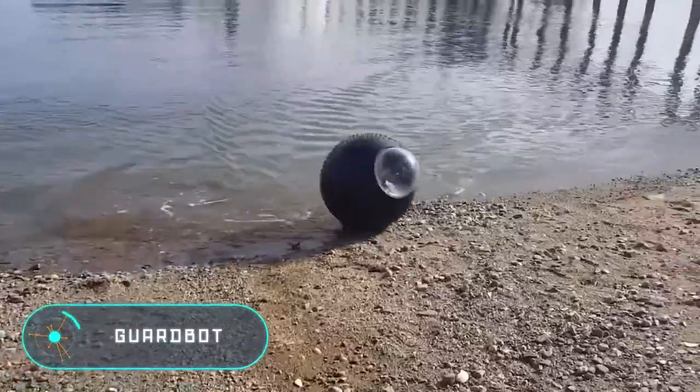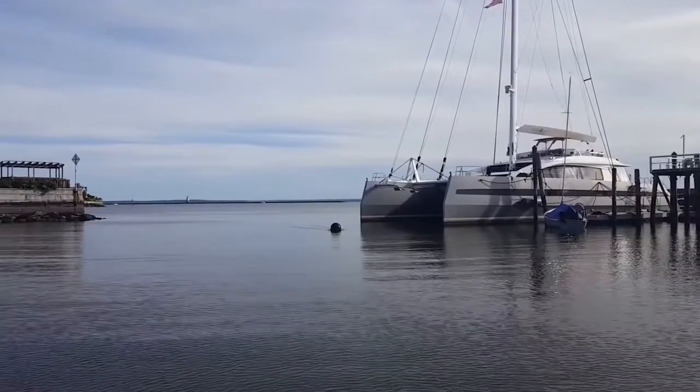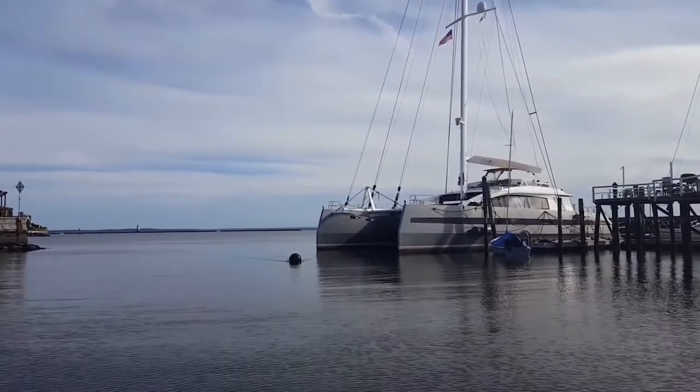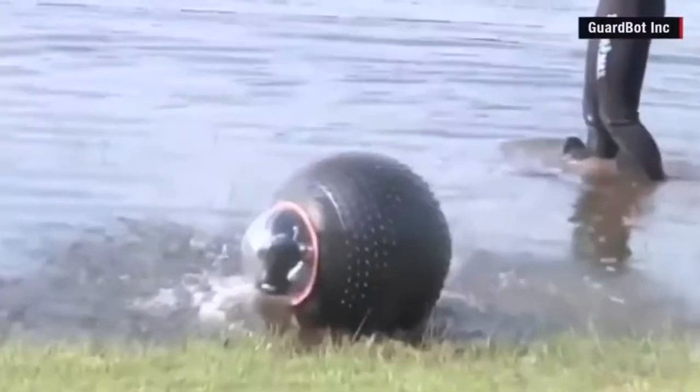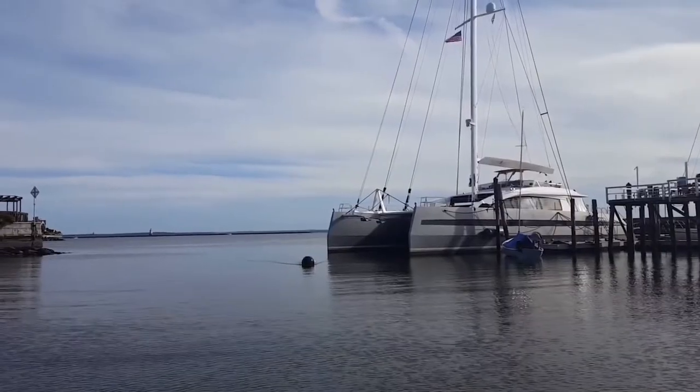Guard Bot: if you need a ground-based recognition device, the best option is Guard Bot. This device also has compact dimensions — its diameter is only 60 centimeters. But don't be fooled by its fragile appearance: Guard Bot can travel by both water and land.